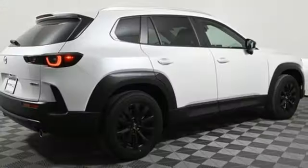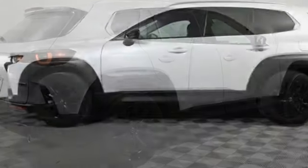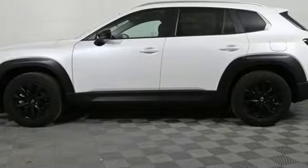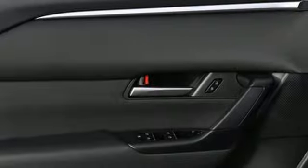Inline four-cylinder engine, dual-zone climate control, streaming audio, configurable instrument gauges, front heated bucket seats, Wi-Fi hotspot, external memory control.